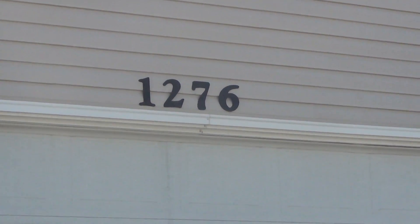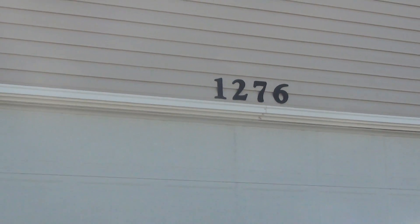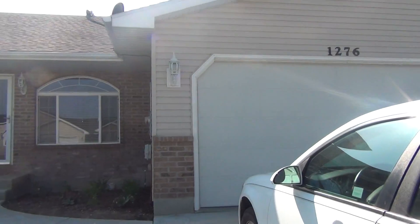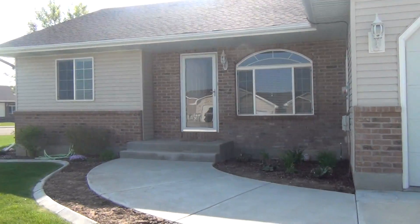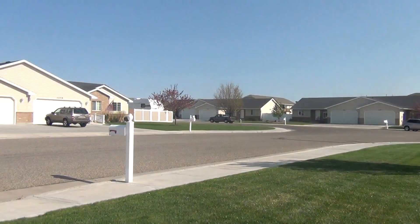This is BMG Rentals. We're here at 1276 Matchpoint. This is a two-bedroom, two-bath twin home with a two-car garage. We'll give you a quick look at the neighborhood — this is a corner lot.